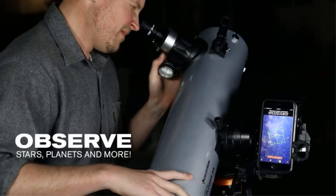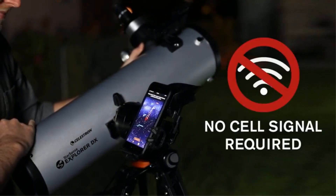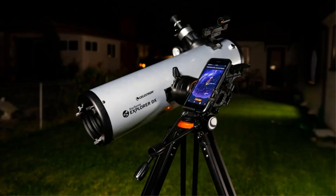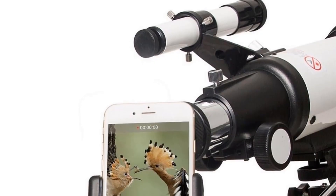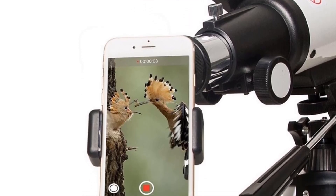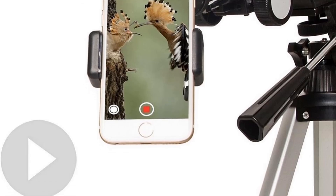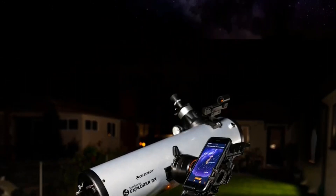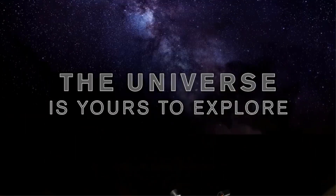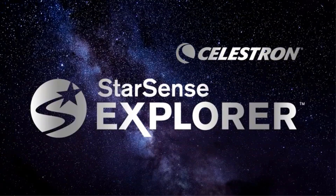Additionally, the telescope comes with a wireless camera remote and smartphone adapter, enabling convenient viewing and capturing of celestial events directly on a smartphone screen. The adjustable aluminum alloy tripod and included carry bag facilitate flexible positioning and easy transportation, making it ideal for outdoor use. Backed by a 2-year warranty and 24-hour technical support, the G-Skyer Telescope ensures satisfaction and support for astronomy enthusiasts.